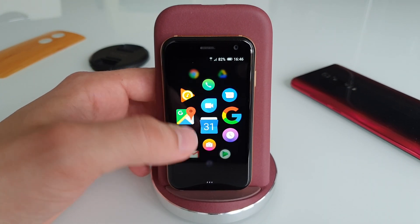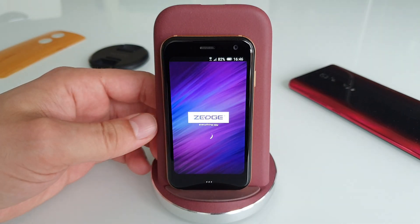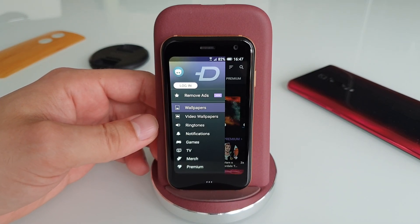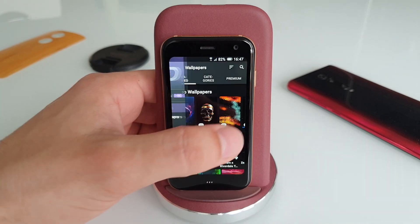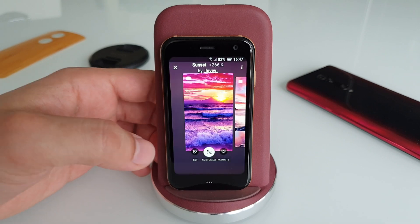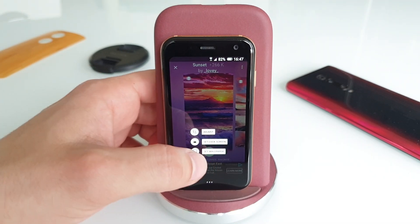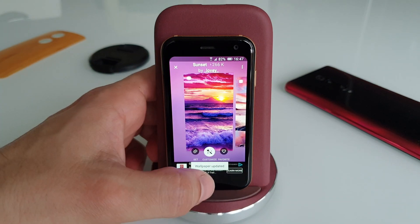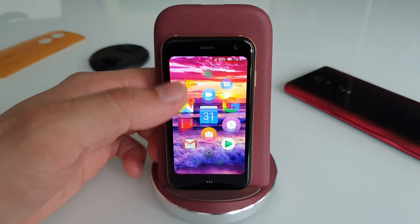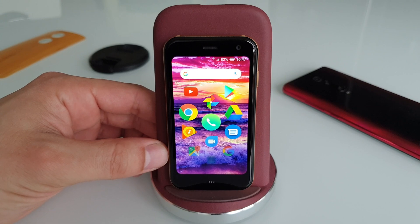The first option is to go to the Play Store and download an application called Zetch. This is essentially a wallpaper app that lets you download wallpapers and set them on your device. For example, you pick a wallpaper and you get the option to set it not only as the lock screen but as the regular wallpaper. Go back and there you go — you've just changed your wallpaper.